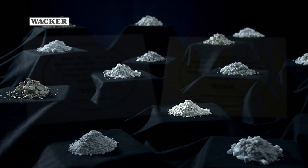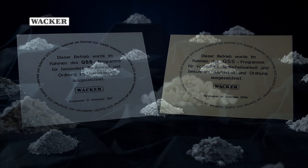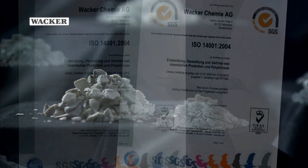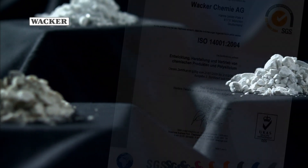Above all, these high standards are reflected in a product range that is a world leader in its field. Electroflux — the success factor.